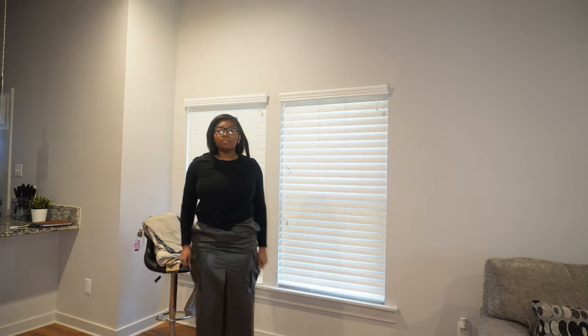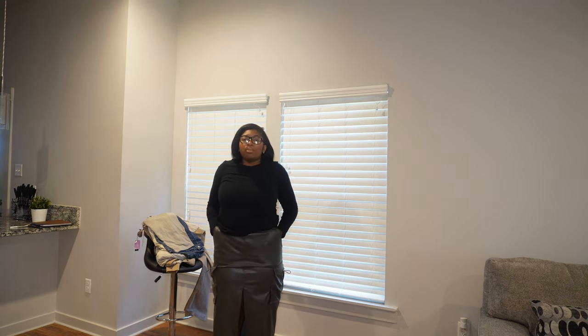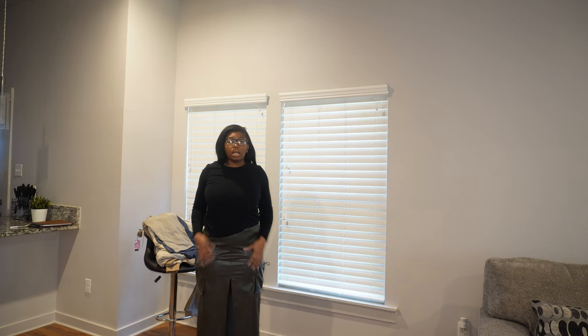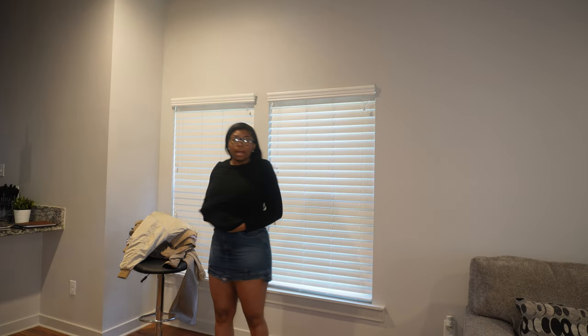Go get this skirt from Zara while they still have it. I'm not sure if it was on sale when I got it, but the link will be down below. This is the leather cargo mini skirt from Zara.